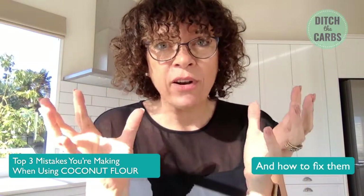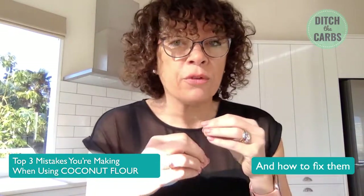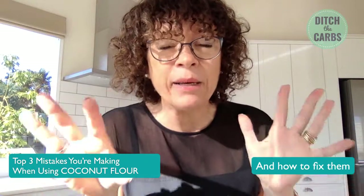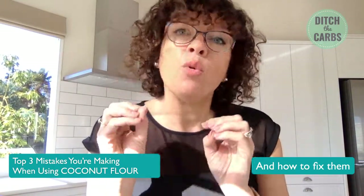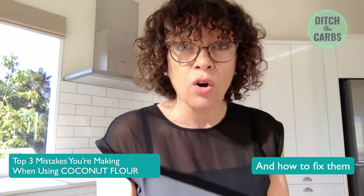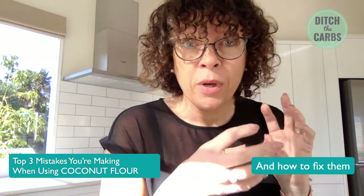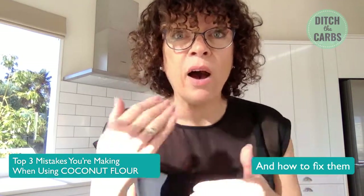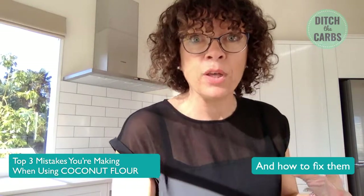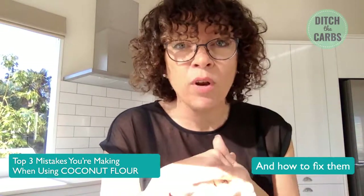Coconut flour, almond flour, and wheat flour are completely, completely different. They have completely different properties — you use different quantities, you need different amounts of eggs, different dry-to-liquid ratios. So if you're brand new to using coconut flour, only start out using recipes that have been developed using coconut flour. It takes a lot of recipe development to figure out how to manipulate a recipe. You need far less coconut flour, far more eggs — the eggs give you protein, structure, they replace what gluten would do in a wheat flour recipe. You can't swap them like for like.